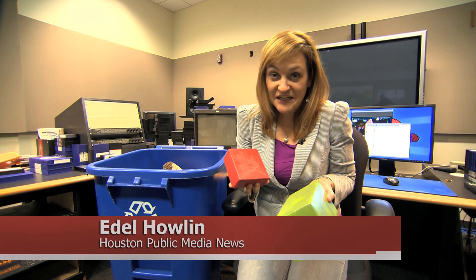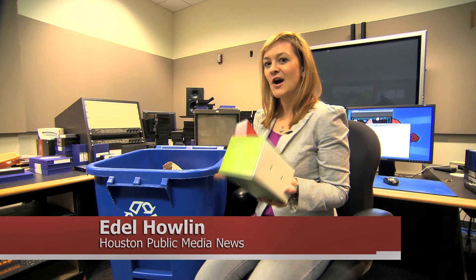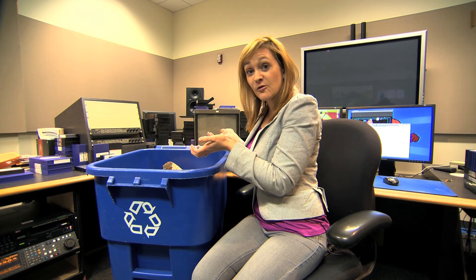I just got my first Christmas gifts here at the office and I wanted to recycle the boxes they came in, but it got me thinking — where do they go once I put them in here? Welcome to our education center. This is where we're going to show you what happens to your recyclable boxes. Excellent.